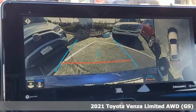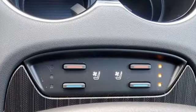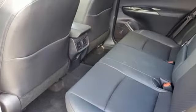Features include streaming audio, Wi-Fi hotspot, front heated and ventilated bucket seats, streaming video feed rear view mirror, and inductive device charging.